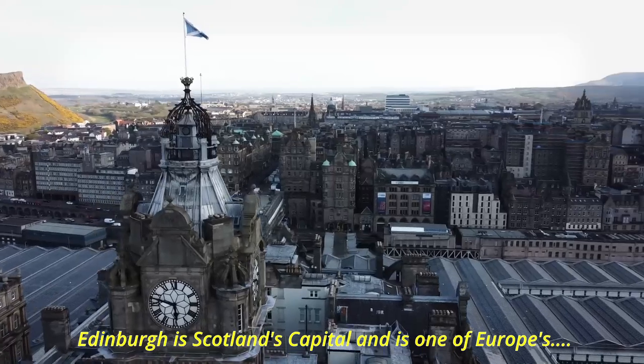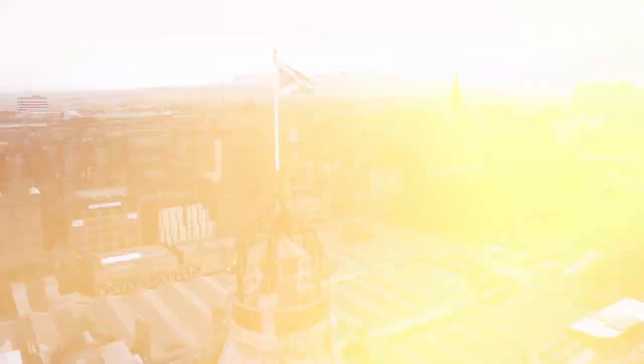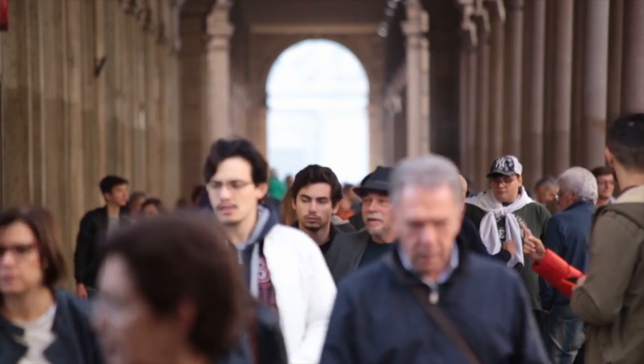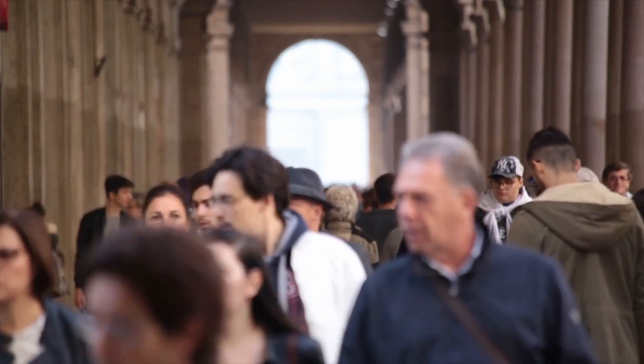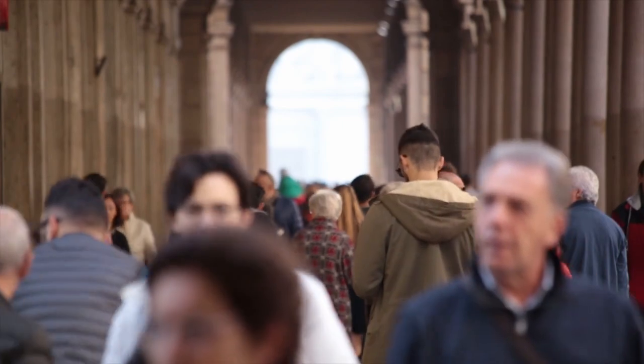Edinburgh is Scotland's capital and is one of Europe's most popular tourist destinations. The city attracts millions of visitors each year, offering a mix of old world charm and modern amenities.